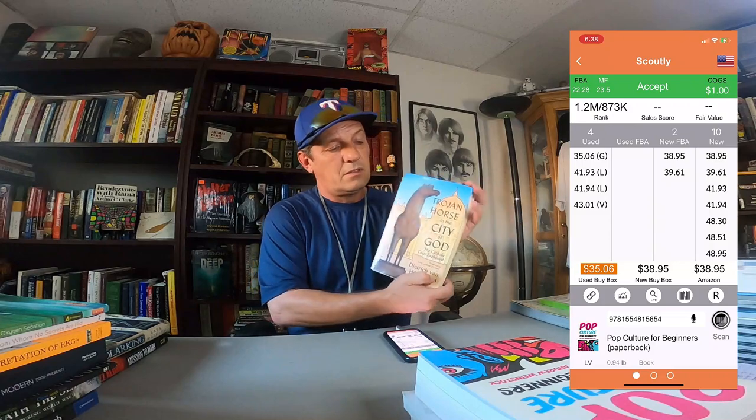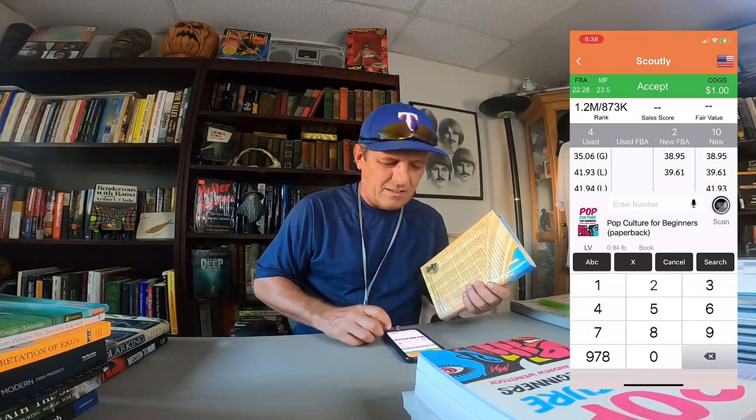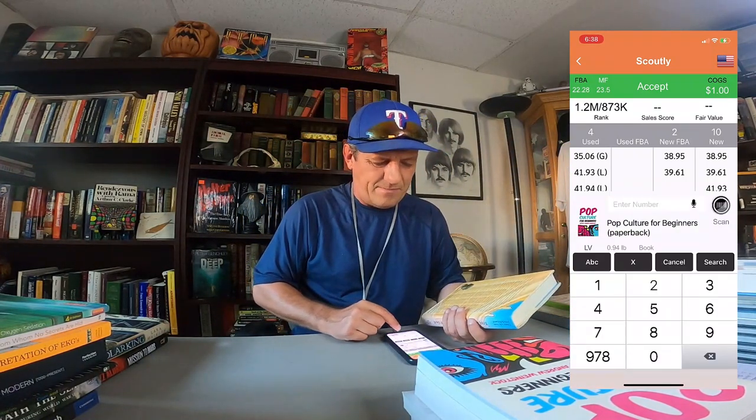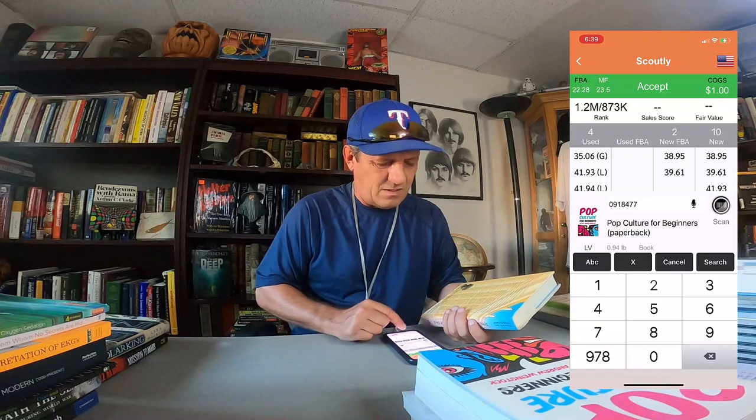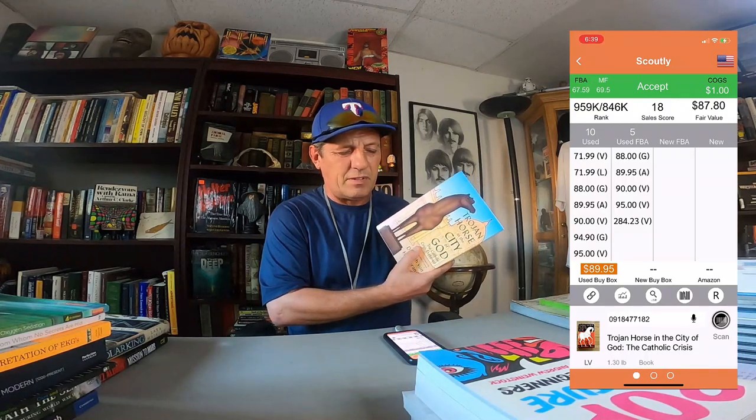This one has no scan bar — well, what do you do? See this number right here? It's the ISBN number — International Standard Book Number. You punch that number in: 0-918-477-182. Search. 846,000 ranking — kind of a slow seller, but there are 10 copies on Amazon for $71.99. Very nice find, great condition.